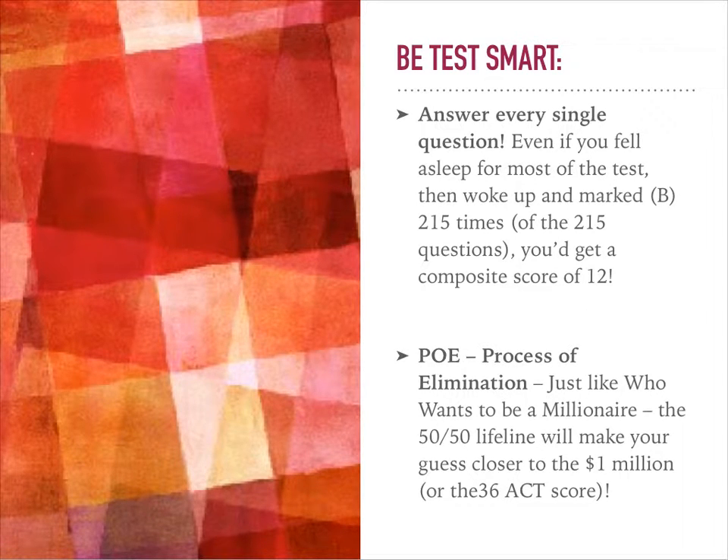Be sure to answer every single question. Even if you fell asleep for most of the test and woke up and marked a B on all of the tests — you'd have to wake up four times because you'd have to take each test separately — you could get a composite score of 12. So be sure that you answer even the ones that you don't know.